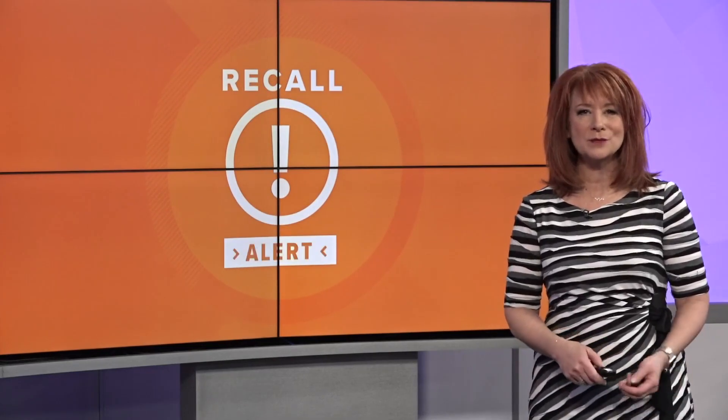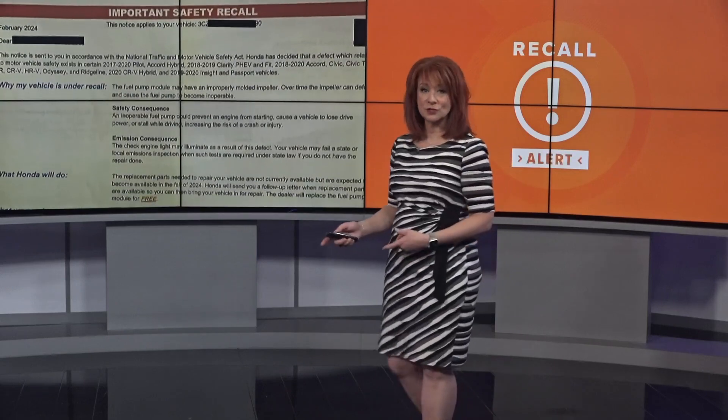Recall fatigue amongst consumers — it may seem like there's always something going on. You hear about them all the time, one recall after another. Everything from food and cars, even things you use every day like water bottles and blenders. Sometimes it can be hard to keep up with the latest items being pulled from shelves and to actually know what you can do to get your items fixed or replaced.